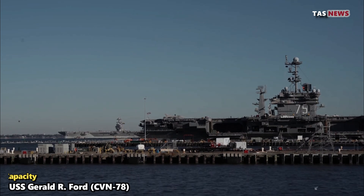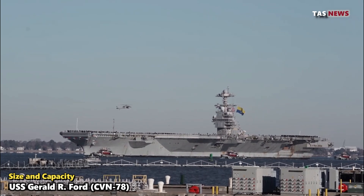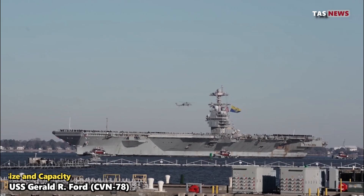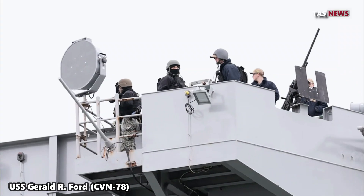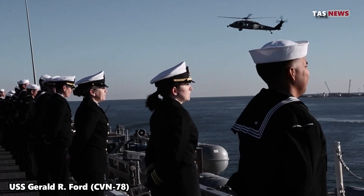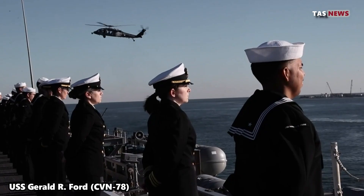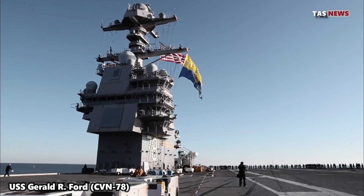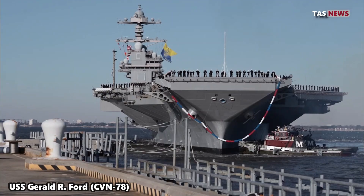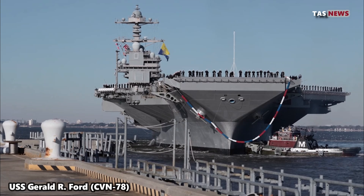Size and capacity. At 1,106 feet (337 meters) long and displacing approximately 100,000 tons, the USS Gerald R. Ford has extraordinary dimensions. This ship is capable of carrying more than 75 aircraft, including fighter jets, helicopters, and drones. This capacity provides great operational flexibility, enabling the ship to carry out a wide range of missions, from combat operations to humanitarian assistance.